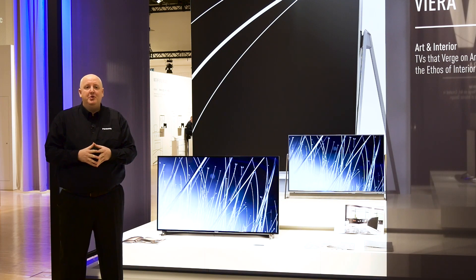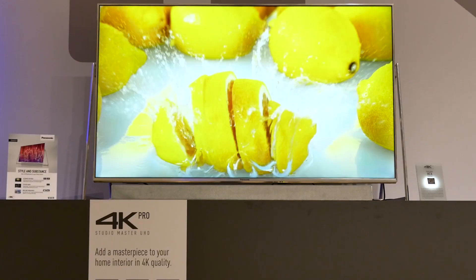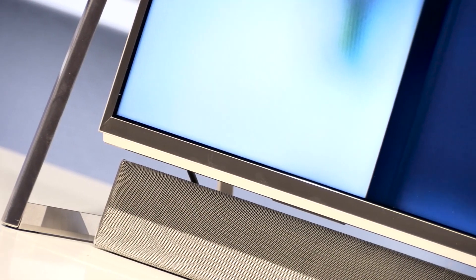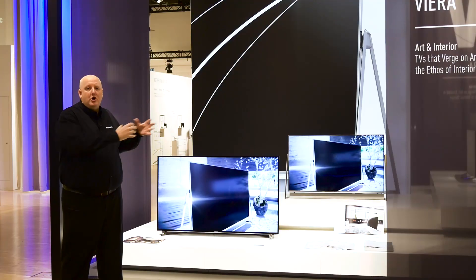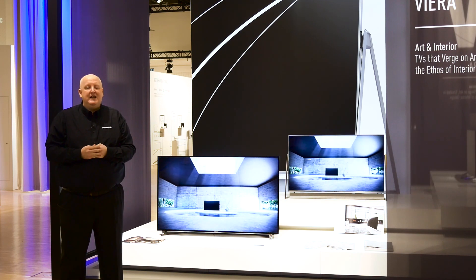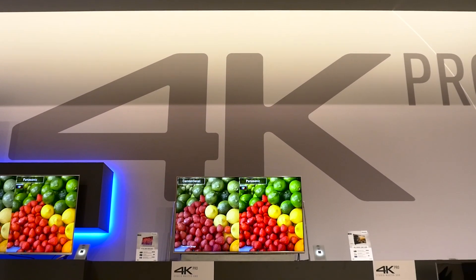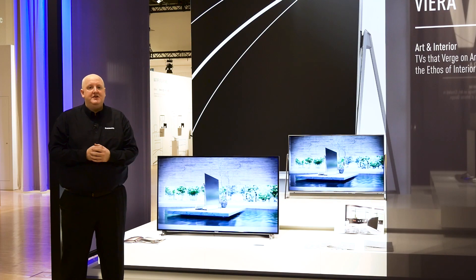Here we are with the absolute stars of the show when it comes to the TV lineup — the DX800 and DX900 series. The DX800 has got our spectacular floating design; it looks almost like a piece of designer furniture that would fit in with the most modern of households. But it's not just a show pony — it's got real great technology behind it, particularly HDR, a very bright panel, and local dimming. All of that means it's been certified by THX for 4K video performance, which is not an easy standard to meet.